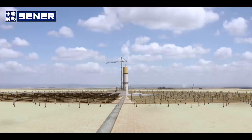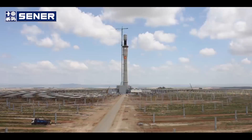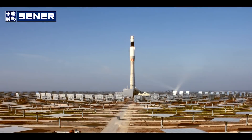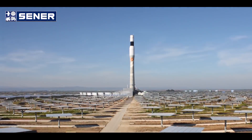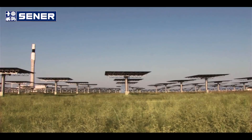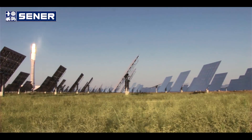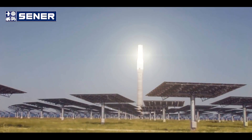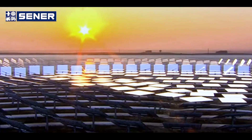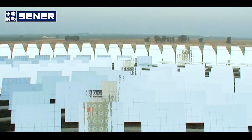Second, Sener has designed, constructed and operated Gemasolar, which is the first tower plant in the world commercially operating since 2011. So we have made this technology a viable alternative for the energy sector. The tower alternative is much better in efficiency than the parabolic trough, both technically and economically, because the tower uses a working fluid which can be as high as 600 degrees Celsius. This maximizes the cycle efficiency and at the same time can reduce the cost of the storage system.